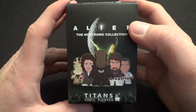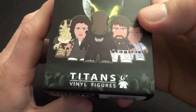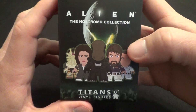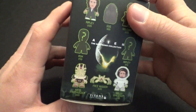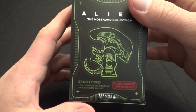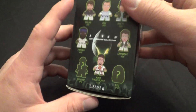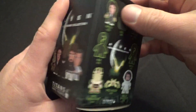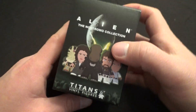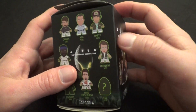Hey everybody, The Real Deal here. I've got a complete set of the awesome Elian Nostromo collection from Titans that I wanted to show you. You can see the really cool box here, and I have an unboxing of a full case of these, so you should check that out too. But I put together a whole set and I wanted to show you because this is a really cool set. I love these Titans figures. I'm a big fan of their stuff. I'm a big collector.